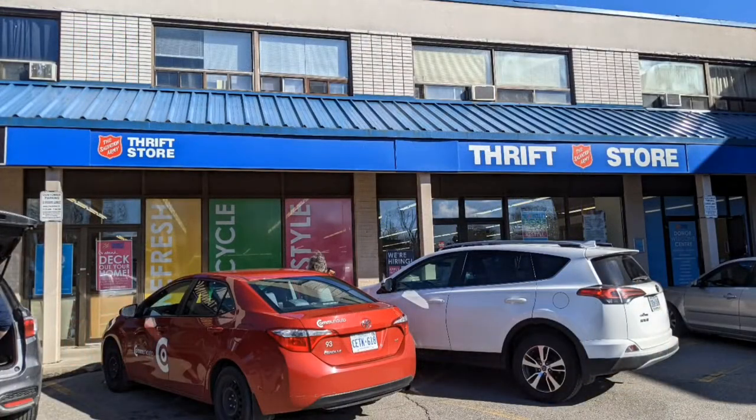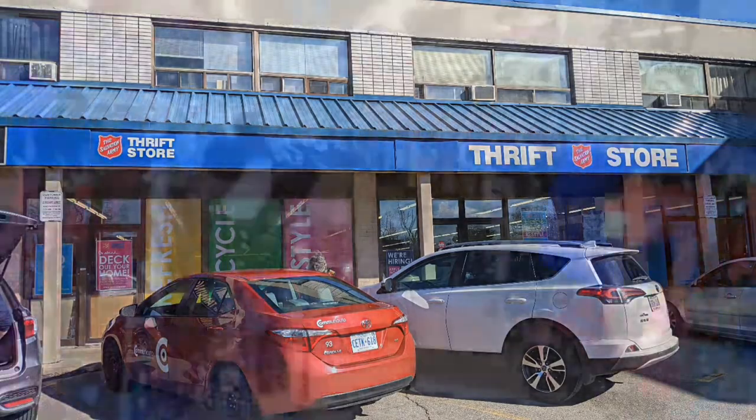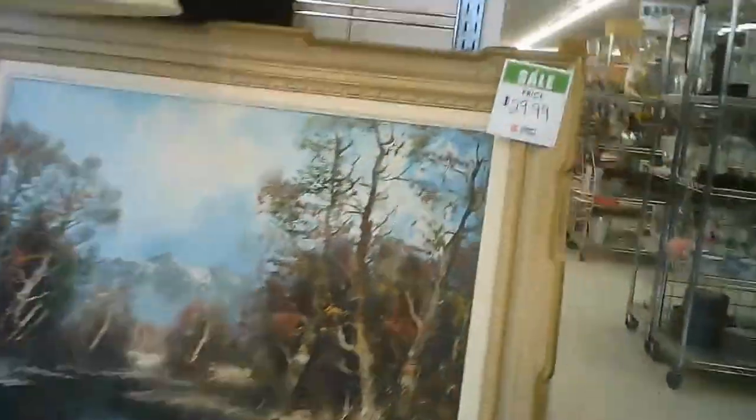Hi, welcome to another tour of a Salvation Army thrift store, this time in Port Credit, which is the southern part of Mississauga, the closest port to Toronto. A good sized store.